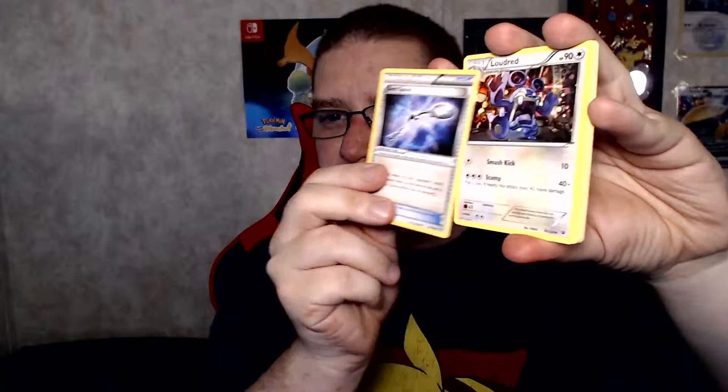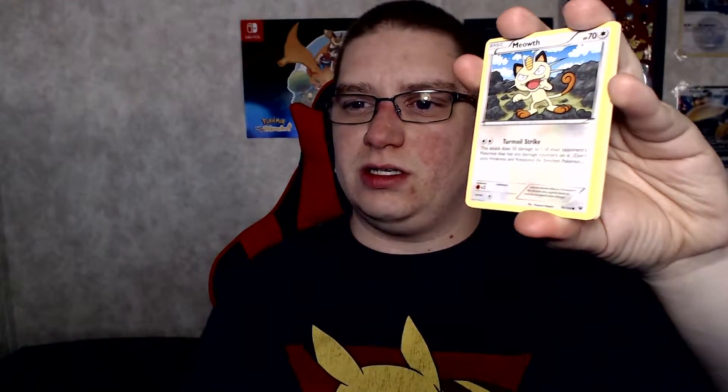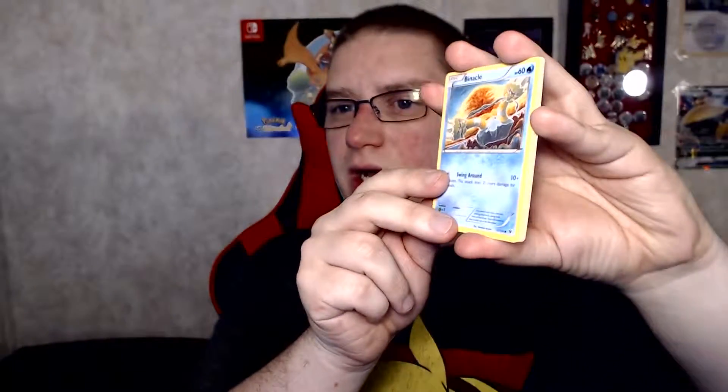So with X and Y it's only three energy cards. We got a Dewgong, Bent Spoon, sorry the light is crazy and it's auto-focusing. Loud Red, Meowth, Binacle — sorry if I mispronounced that — Gatha-da, Fennekin, Seel, Whismur, and I got a Tyranitar — a Hollow Tyranitar. Hard to see because of the light, but I got a Tyranitar. That's super cool.